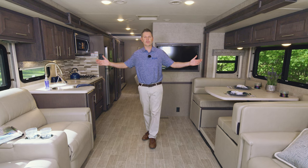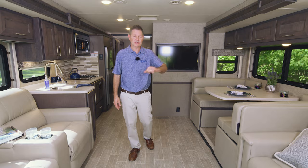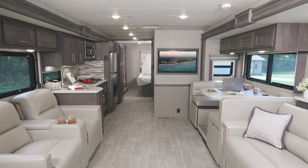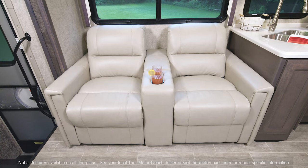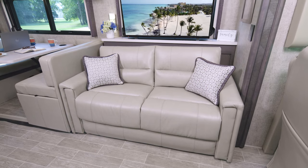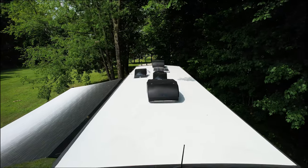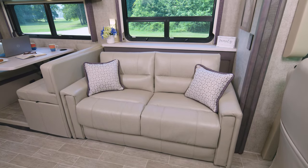Here we are in the 35.2. This floor plan has all the seating options — dinette, theater seats, and your sofa. What you're seeing is the Quicksilver decor paired with Regatta wood. The theater seats are the spot when you want to put your feet up and catch a movie. The retractable TV is right across, and every Miramar has TVs in the living area along with a Blu-ray player, an HDMI distribution box, and there is a roof prep if you'd like to add a dish.